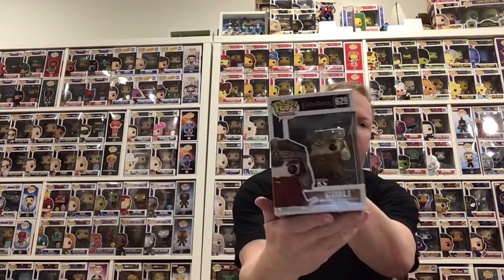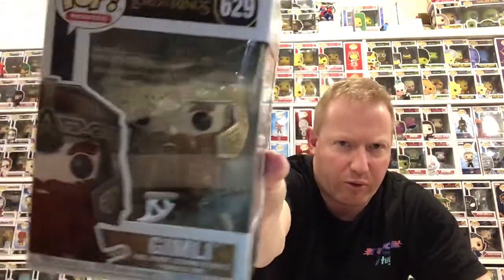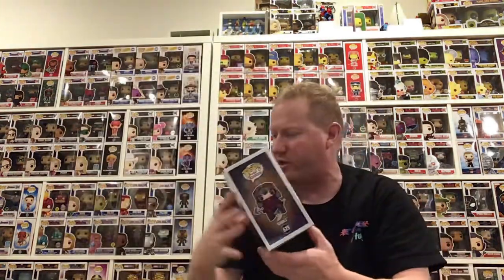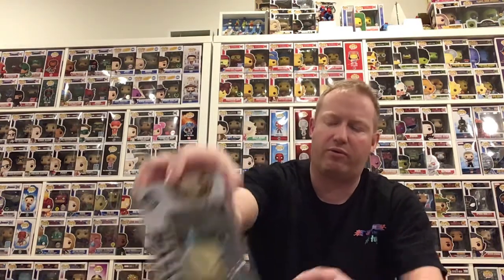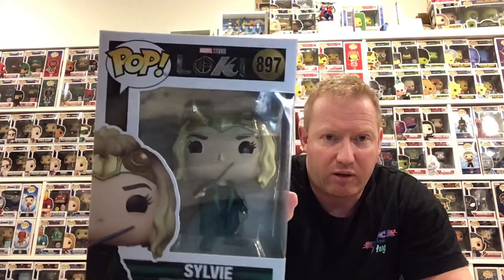Starting with the one furthest away from me — there is Lord of the Rings, and that's Gimli for the collection. Next up — Sylvie from the Loki TV series. Just plugging away at the Marvel collection. The box is all good, nothing wrong with that.